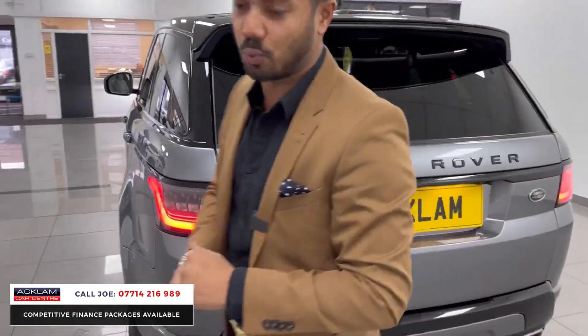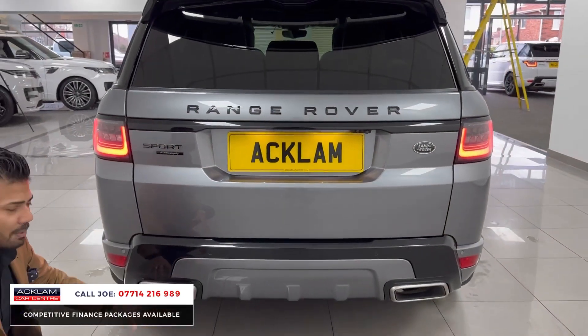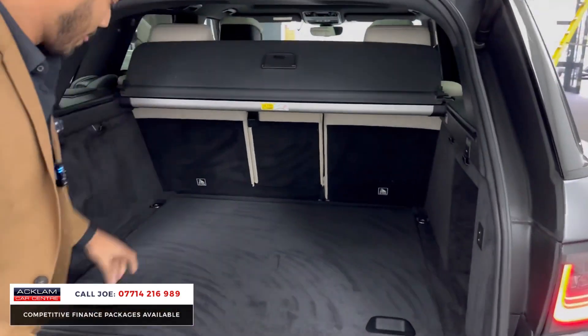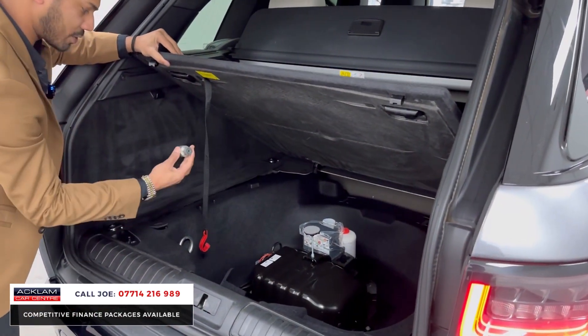You've got ISOFIX attachments and the centre armrest comes down. There's the full LED lighting pack front and rear with sweeping indicators as well. The black styling continues round the back with the Autobiography badging, and you have the bigger bumper with the bigger exhaust finishers. On the tailgate you've got the rear parcel shelf just there.